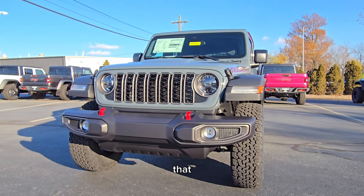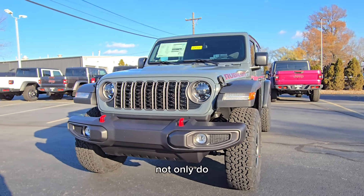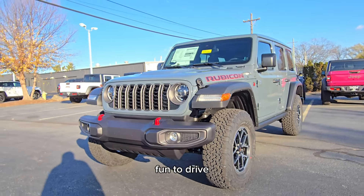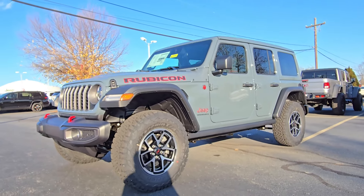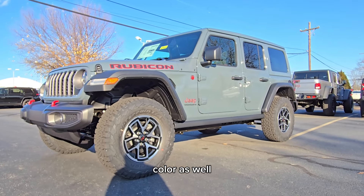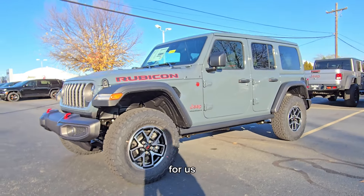Look at this gorgeous, iconic seven-slot grill. No other vehicle on the road looks like this. Not only do you stand out, it's just fun to drive. It's honestly the most fun vehicle I've ever driven. Really fun to wave at other Jeep owners while you go, be part of the community.